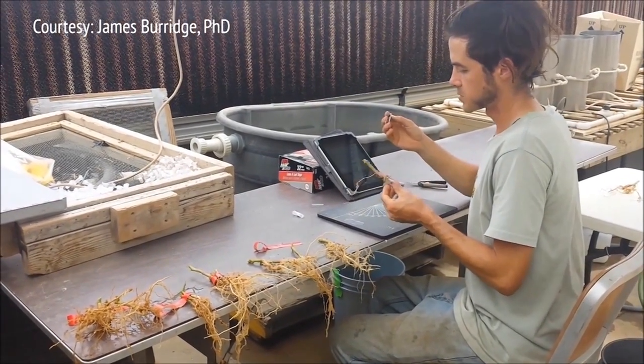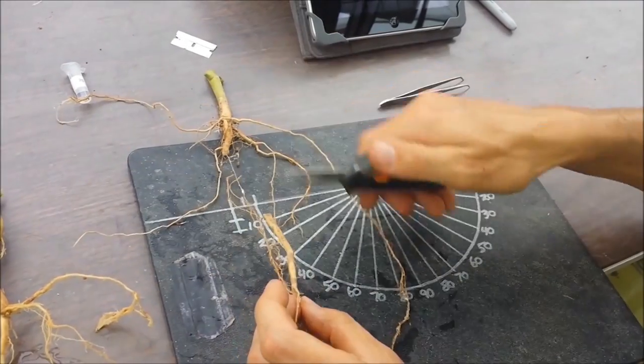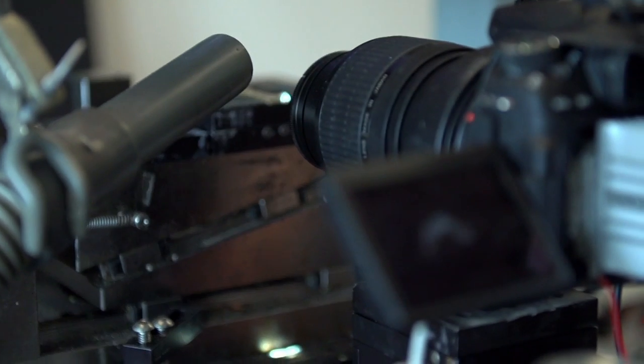What they were doing over in the horticulture department was cutting, under a microscope, really thin little slices — about 100 microns, which is about the thickness of a piece of paper — with a razor blade. There was a lot of human error: crushing, tearing, cutting crooked, cutting too thick. It was also a very slow process, and they would end up with unusable slices, getting about three to five per hour.